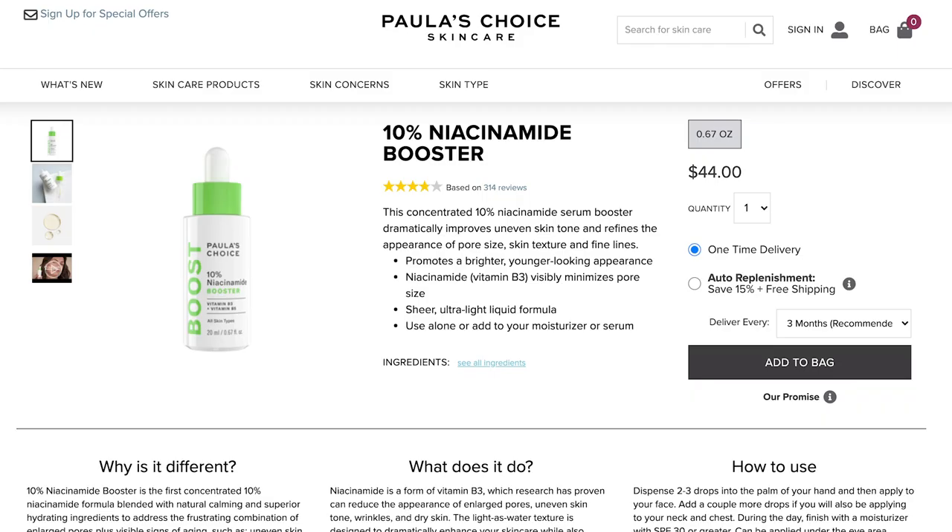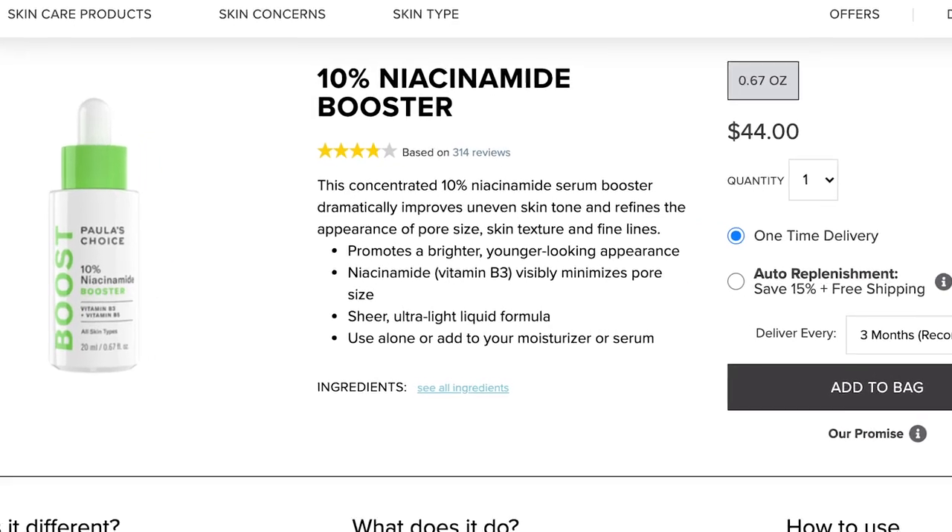We're moving on to her Boosters range, and within this range there is only one product that is fungal acne safe — but it's one I'm very excited about and it is definitely on my Paula's Choice wishlist. It is the 10% Niacinamide Booster at $44 for 0.67 fluid ounces. This product not only contains niacinamide, but it also has a blend of other great antioxidant vitamins — it contains vitamin C and sodium hyaluronate, which I know and love and am totally obsessed with.